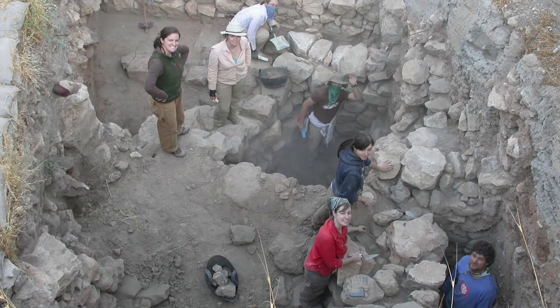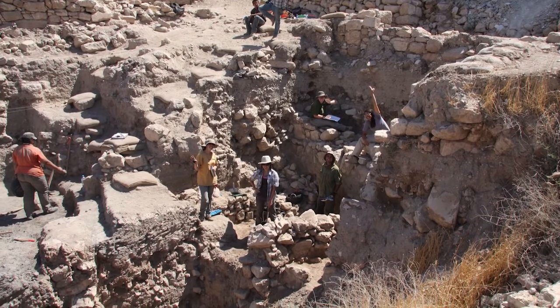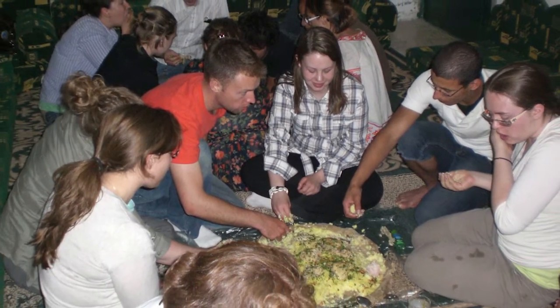Mostly we get students from the Anthropology and the NMC department, but we've had students from Drama, Film Studies, and English who are just interested in doing a field course in an interesting location — an introduction to the region and its people. We live and work in Madaba, so students are immersed in the culture and get exposed to the different types of groups living in the region, learning a little bit of the local language, etc.